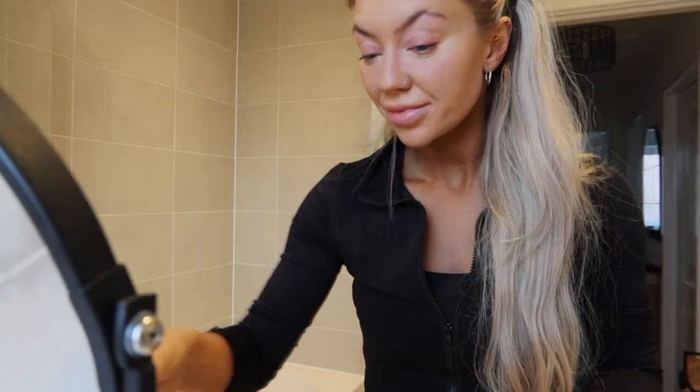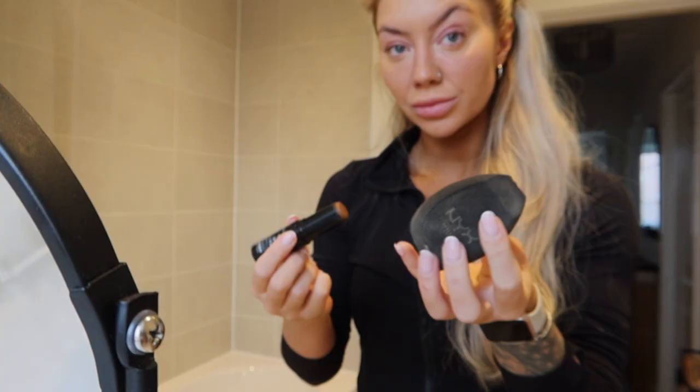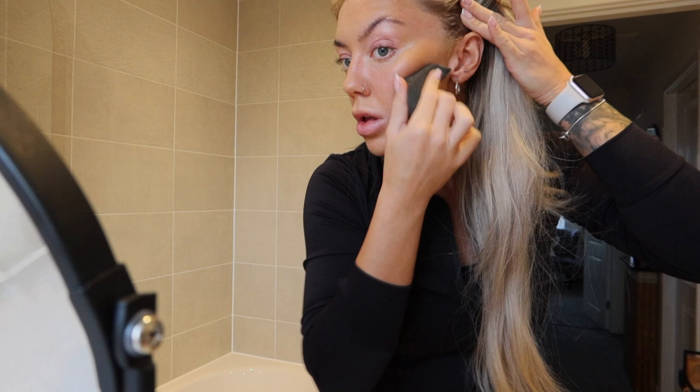Something I've used for absolute years now — this is the Lottie London foundation stick in shade Truffle. What I've started doing is putting the product onto the beauty blender and then pressing it into my face. It just gives so much more of a natural blended finish, rather than putting the stick onto your face and blending it in, which I'd done for such a long time.